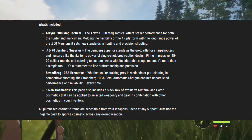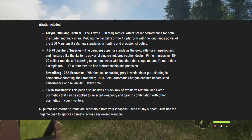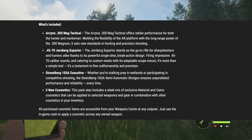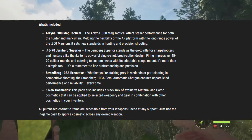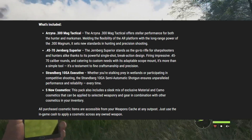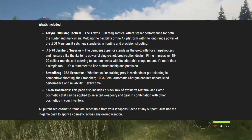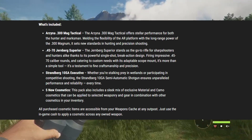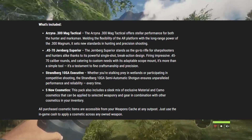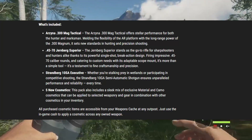Up next is the 4570 Gärmbroke Superior. The Gärmbroke Superior stands as a go-to rifle for sharpshooters and hunters alike, thanks to its powerful single-shot break-action design firing impressive 4570-caliber rounds, and catering to custom needs with its adaptable scope mount — it's more than a simple tool, it's a testament to fine craftsmanship and precision. This one is definitely very interesting. It's going to be like the 243 handgun in that it shoots only a single shot, but it's recommended classes four to nine, so you're going to be able to take anything from whitetail deer all the way up to cape buffalo. It has an adaptable scope mount — I'm guessing that means we can put the Hyperion or the Argus on there. I'm definitely very interested to see where this gun ends up in loadouts.